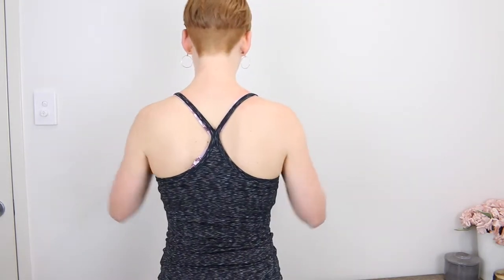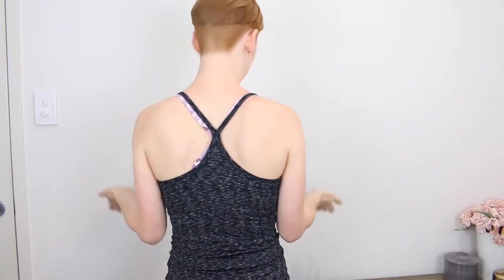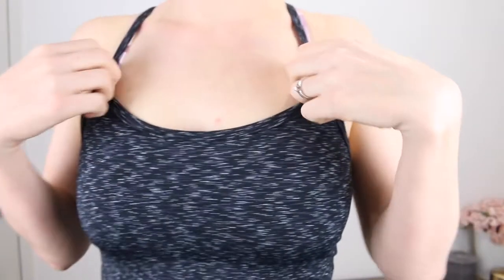This is what the back looks like — you can see it right there. And this is just a close-up of the pattern. Overall, I'm pretty impressed with this one. A $10 gym top, can't go wrong.